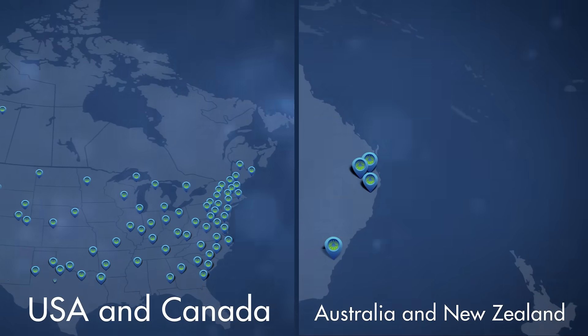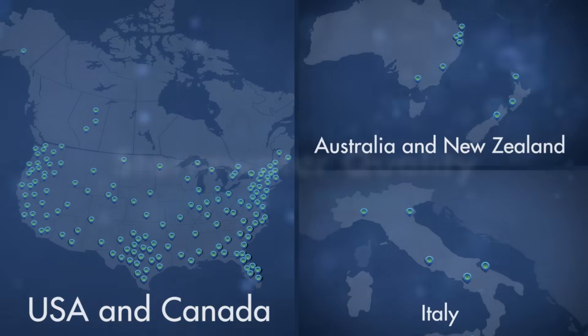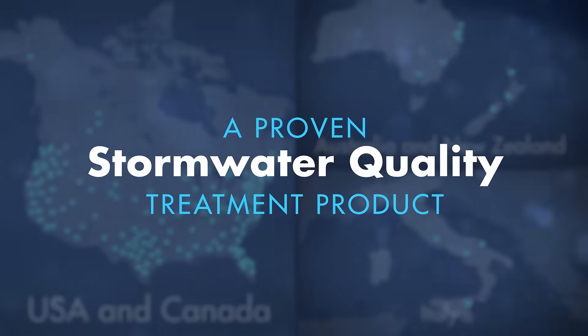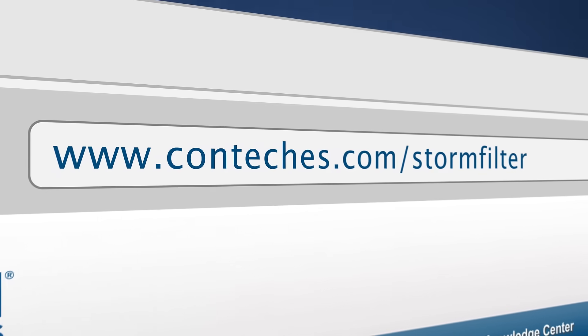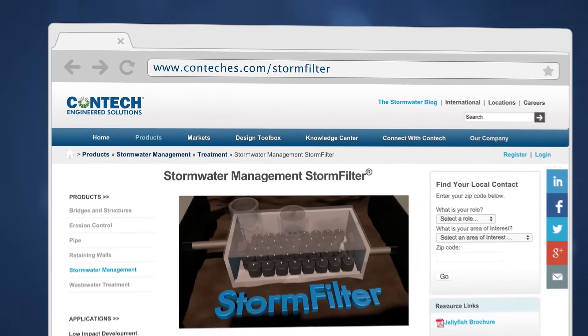With over 150,000 cartridges in use and performance verified by multiple regulatory agencies, including the Washington State Department of Ecology and the New Jersey Department of Environmental Protection, the storm filter is a proven stormwater quality treatment product. Please visit www.contec.com/stormfilter for more information on storm filter, including technical information and a collection of case studies.